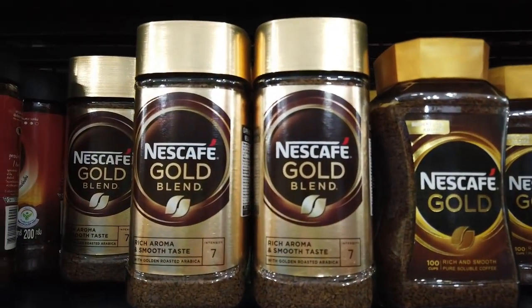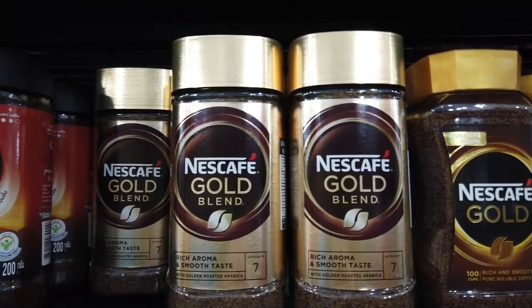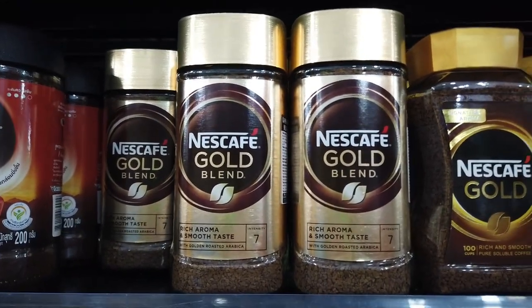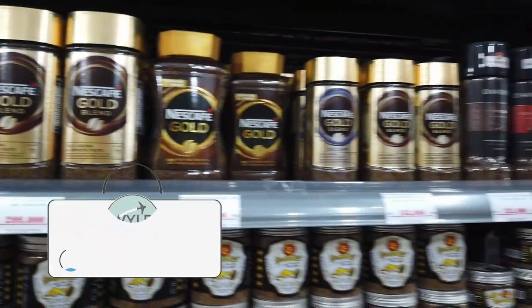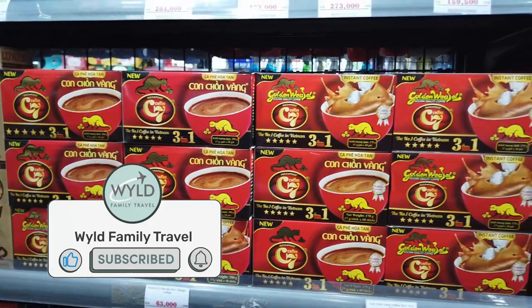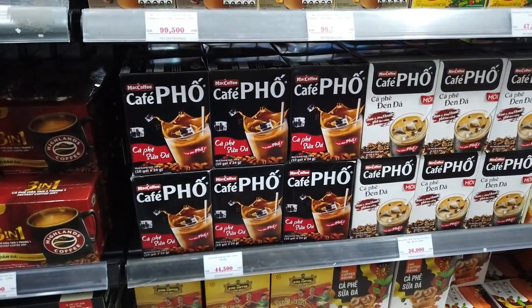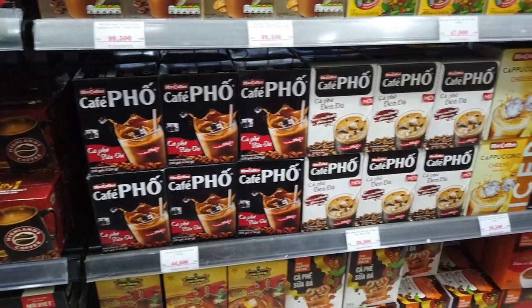Nescafe Gold if you like your coffee — a 200g jar is about $18 Australian, which is really expensive. They have different types: decaf, Davidoff coffee, you name it. Or you can get the three-in-one sachets for about $4 each. Café Faux is really nice — about $4 for iced coffees.